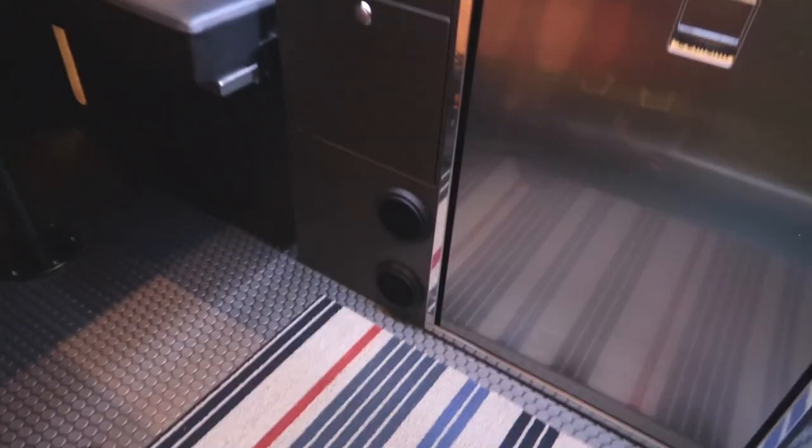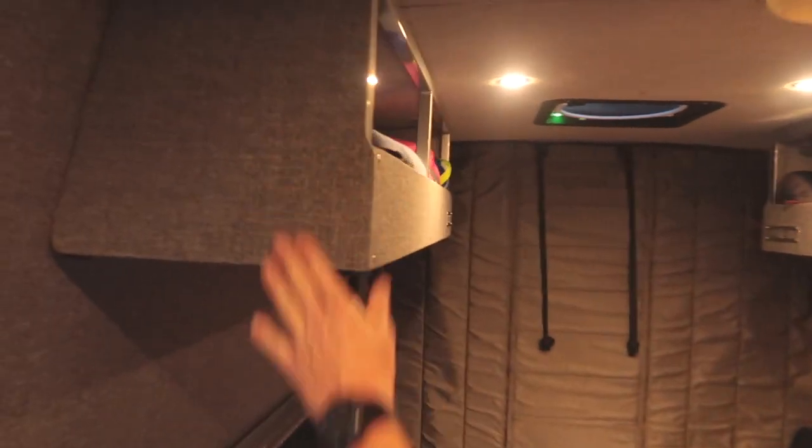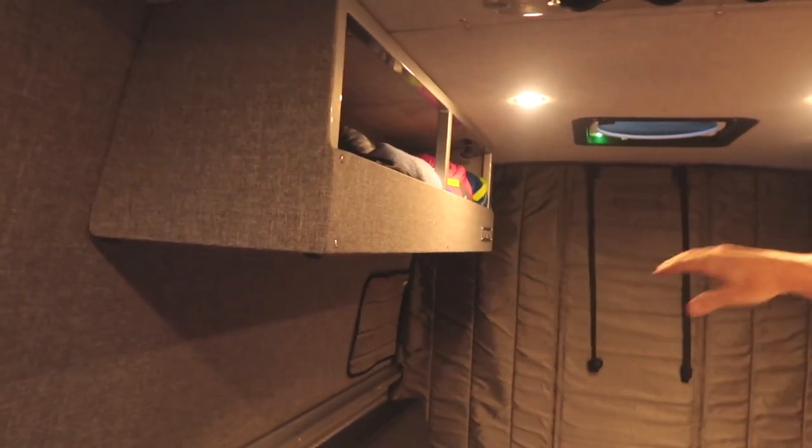These are the outlets for the Webasto heater. The Webasto heater does a great job and keeps this van plenty warm — we've had it out in five-degree weather. More storage up top, and right now we've just got all our sleeping stuff on one side.